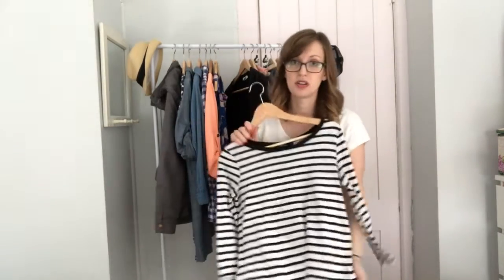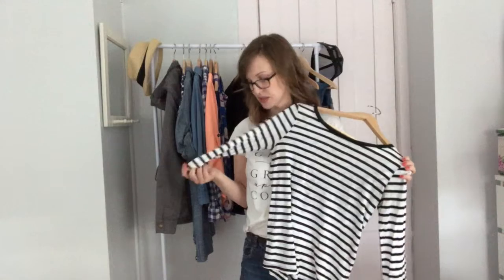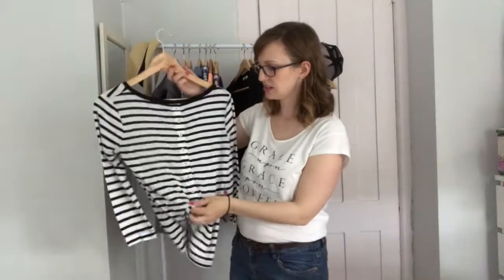Then this is a striped shirt from Splendid — it's made in the USA and I bought this on ThredUp. If you haven't heard of ThredUp, it's like a giant online thrift store where you can go on and buy stuff from really great brands. It's got these really cute buttons that go up the back and it's kind of a three-quarter length sleeve.